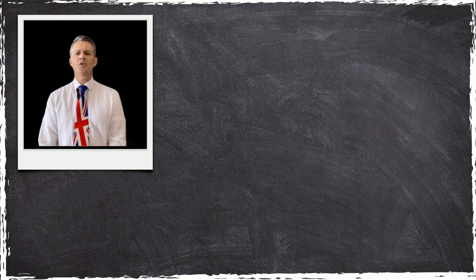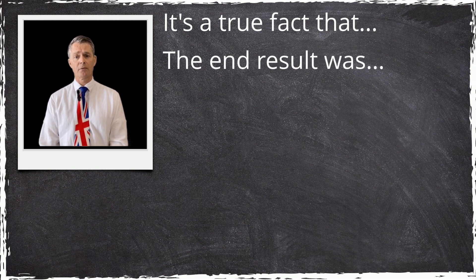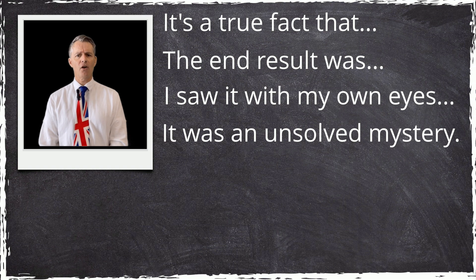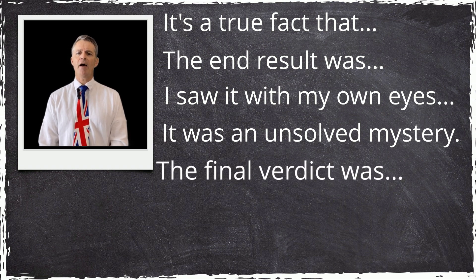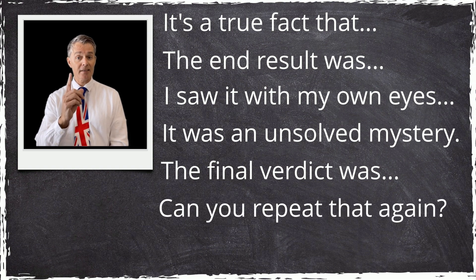We sometimes use pleonasms without even realizing it because they've become part of our everyday language. How many of these expressions have you heard recently? 'It's a true fact that…' 'The end result was…' 'I saw it with my own eyes.' 'It was an unsolved mystery.'